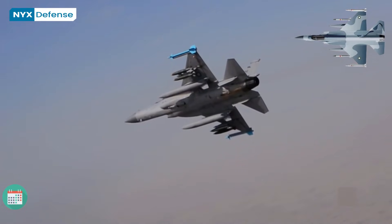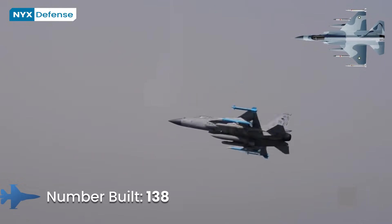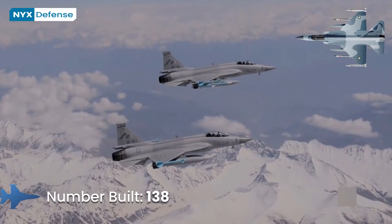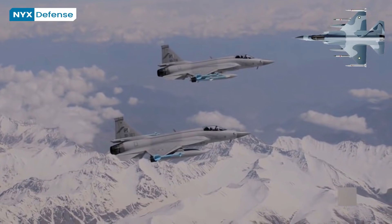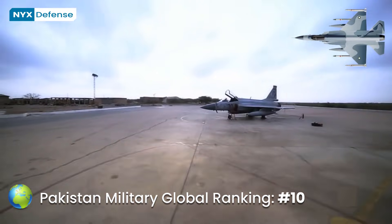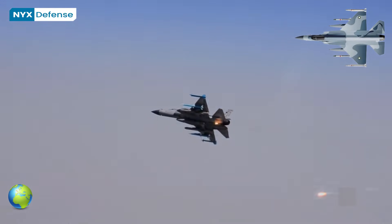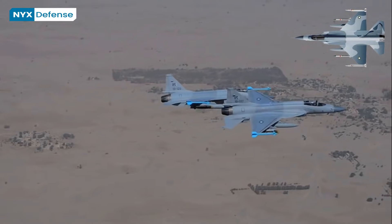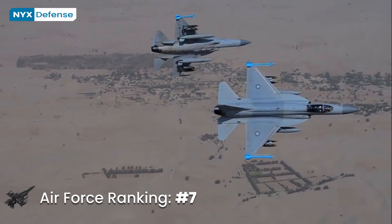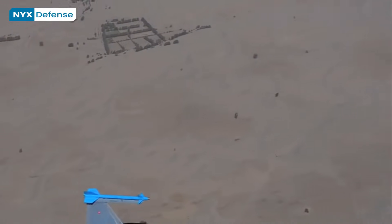It is reported that an upgraded Russian RD-93MA engine is selected to power the JF-17 Block III fighter jets. The thrust of the RD-93MA is expected to be 9,300 kgf compared to 8,300 kgf of the RD-93, a significant bump up in power which will help the JF-17 carry more armaments and fly at higher speed. China has also completed construction of a third-generation medium-thrust air engine production line, possibly the WS-13, which is another option to power the JF-17 Block III.